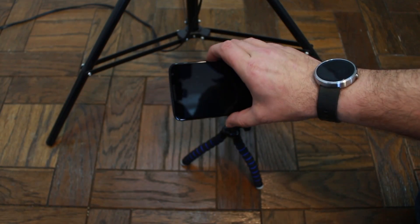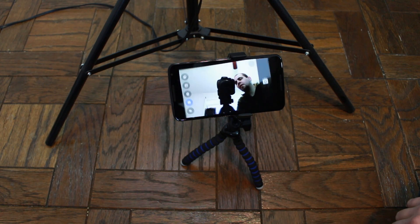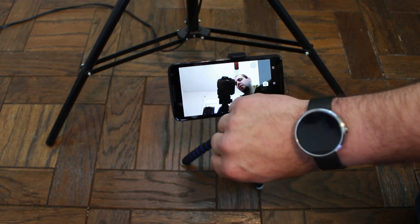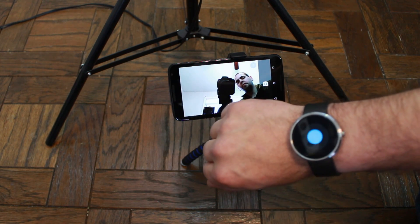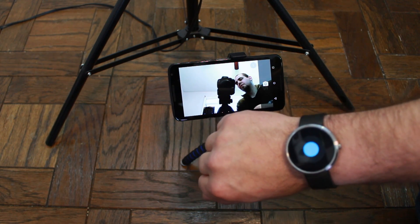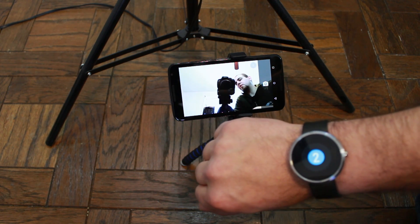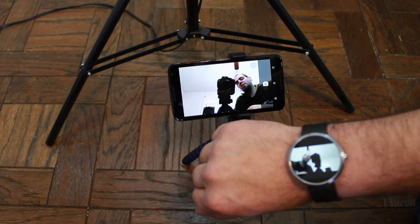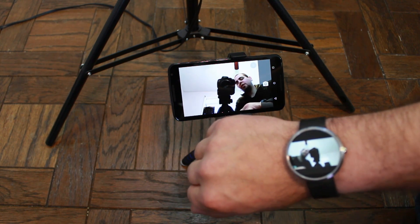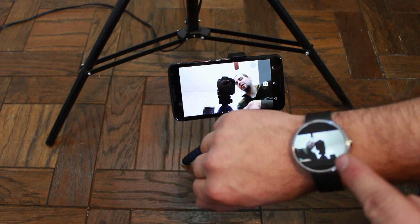Here's my Nexus right here — when the camera comes up, my watch shows a little circle. All you have to do to take a picture is tap it on your connected phone. Boom — selfie! It even displays the photo on the watch. Pretty sweet.